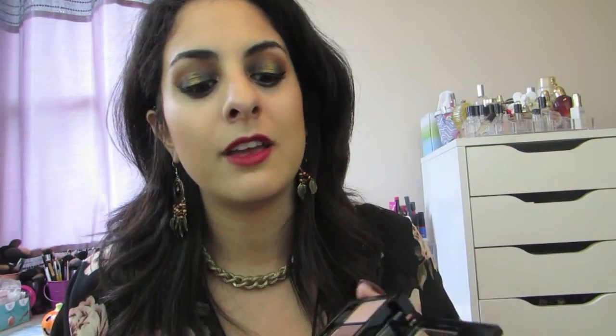So moving right along, the first product that I received — and this is just so adorable. I love NYX products. This is a little Ipsy NYX trio and I love these colors.